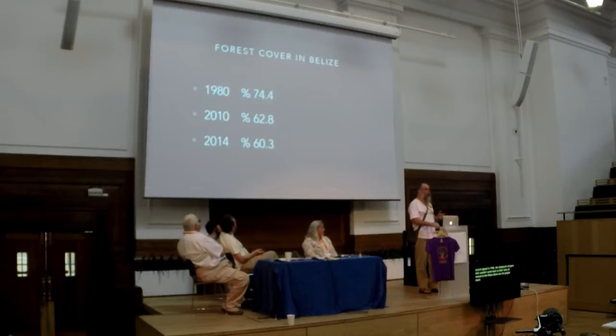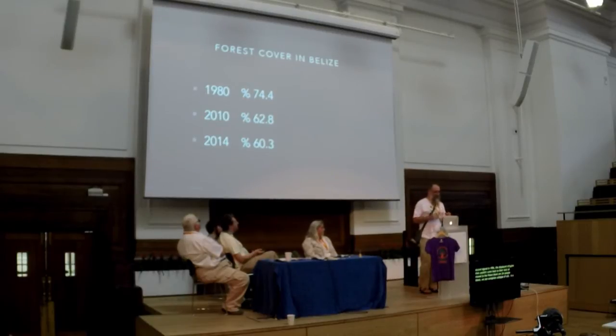The adjacent department of Guatemala, the Petén, in 1985 had a population of 150,000 people. But after the peace accord was signed in 1996, displaced refugees all moved to the Petén. There are now 2 million people there and we're seeing complete collapse of soils. In 1980, Belize had 74.4% forest cover. In 2010 we had 62.8%, and in 2014, 60.3%. Not only are we getting more forest loss, but the rate of loss is increasing — all tied to population density and bad agricultural practices.